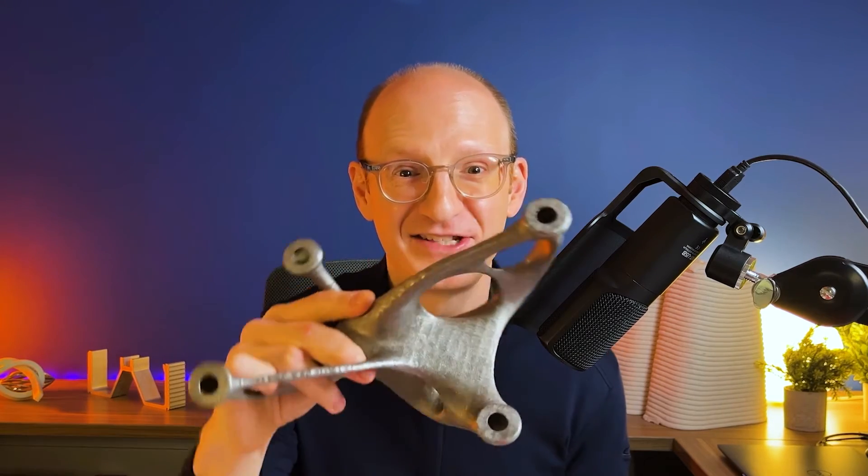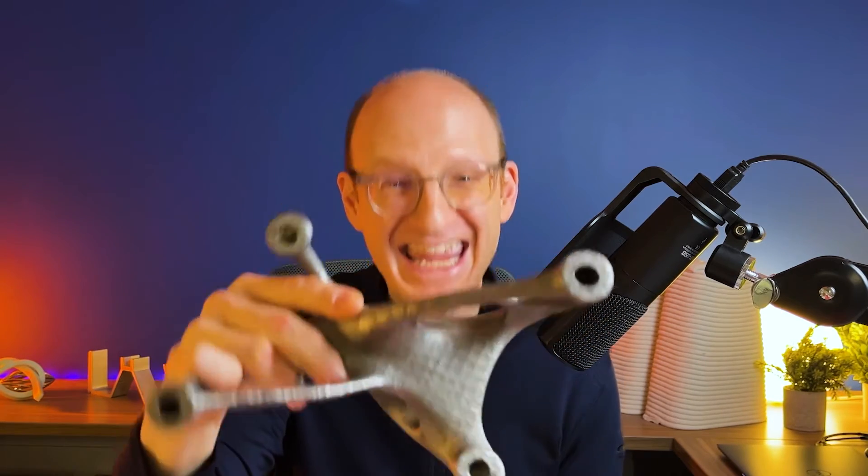And he said, "Not when you 3D print it, because the melting point is lower, which means it uses less energy and is quicker to print. That means it's a lower cost." So this is 3D printed titanium.